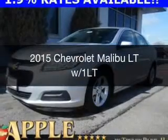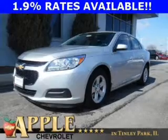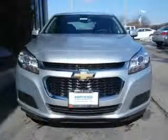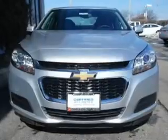This is a certified pre-owned 2015 Chevrolet Malibu. It's powered by front-wheel drive, a 2.5-liter four-cylinder engine, and a six-speed automatic transmission.